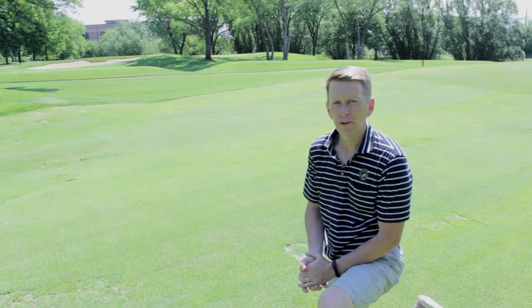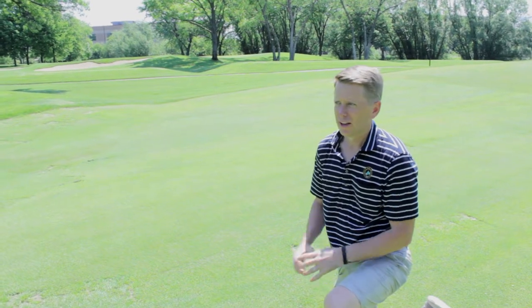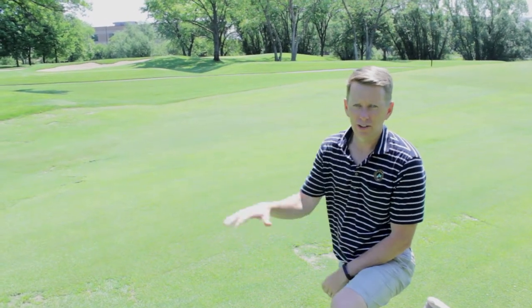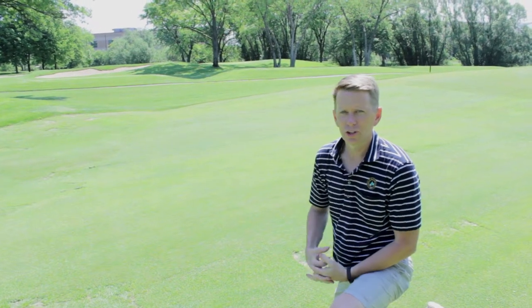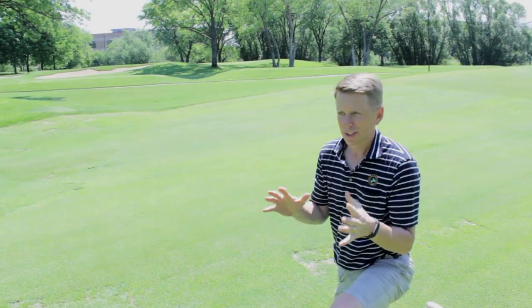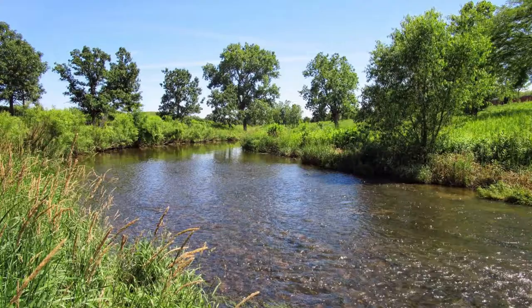We're here on the fairway of the second hole, in the approach to the green. We're down low and this is all flood area through here. One of our big goals with the Tam O'Shanter renovation was not to prevent the floods, because that's going to occur. We're right along the Skokie River here and the water does flow through here.